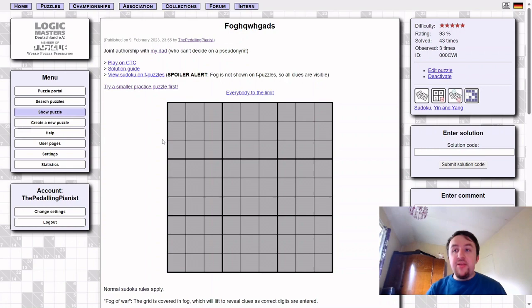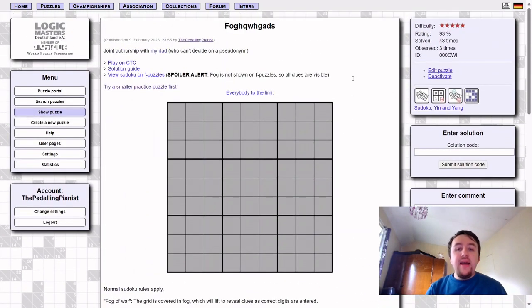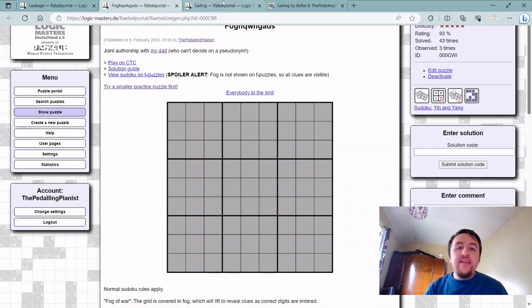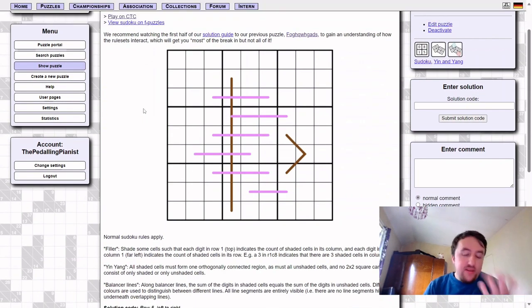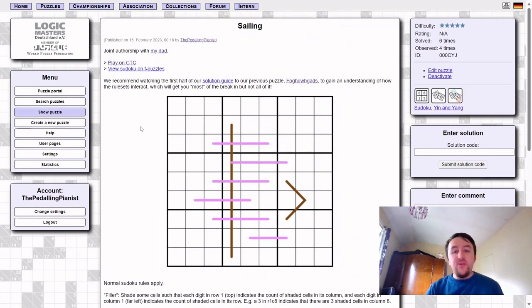We were very excited about this and it's been solved lots of times with some really complimentary comments. Sailing, which was constructed around the same time and has essentially the same rules except the grid is not covered in fog — we weren't so excited about it at the time, because it doesn't have the novelty of the grid being covered in fog. It felt like a little bit of a byproduct of the main event, which was For Huku Guards. So we didn't really push it as much, and it's only been solved six times instead of 43.